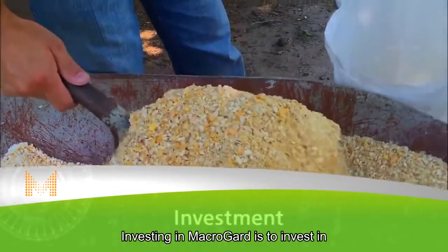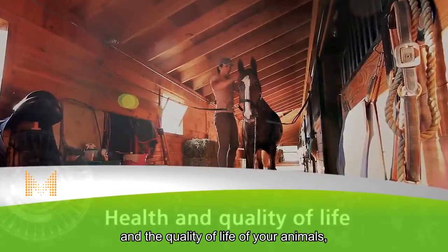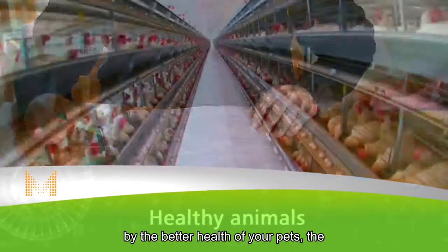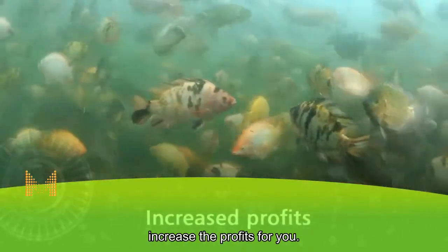Investing in MacroGard is investing in a natural solution to improve the health and quality of life of your animals. This investment is immediately repaid by the better health of your pets, the higher productivity of your farm, and increased profits for you. BioRigin — art in natural ingredients.